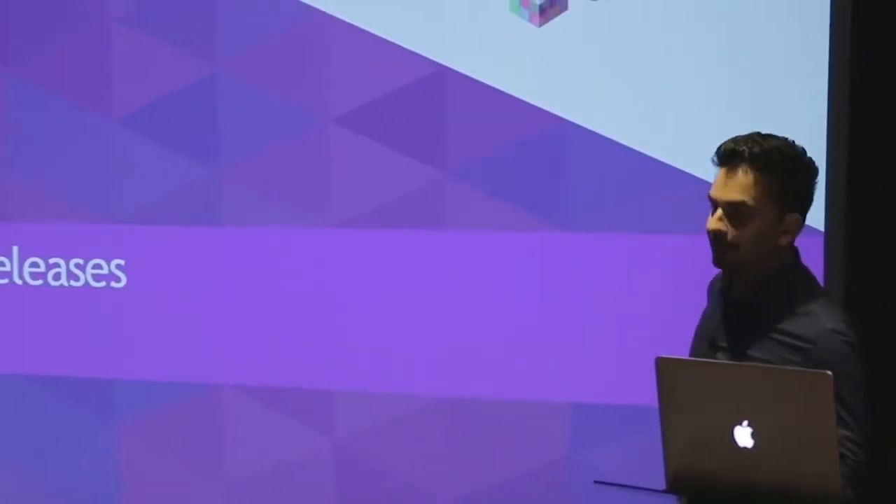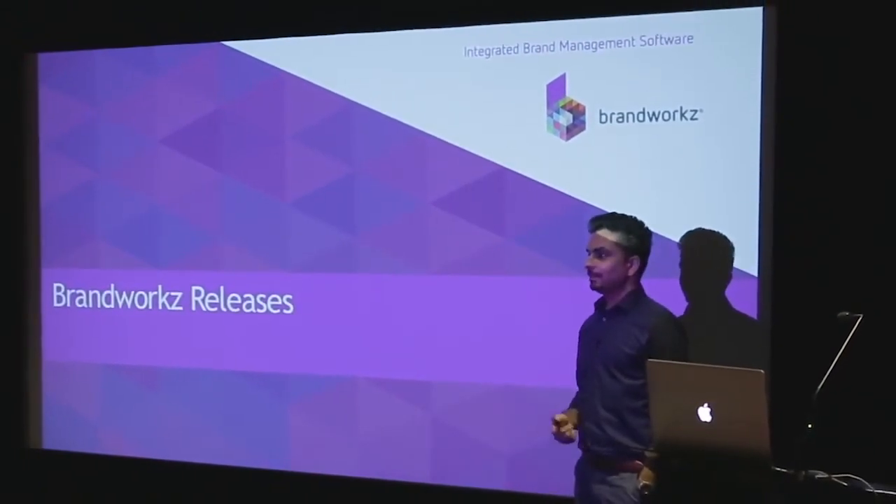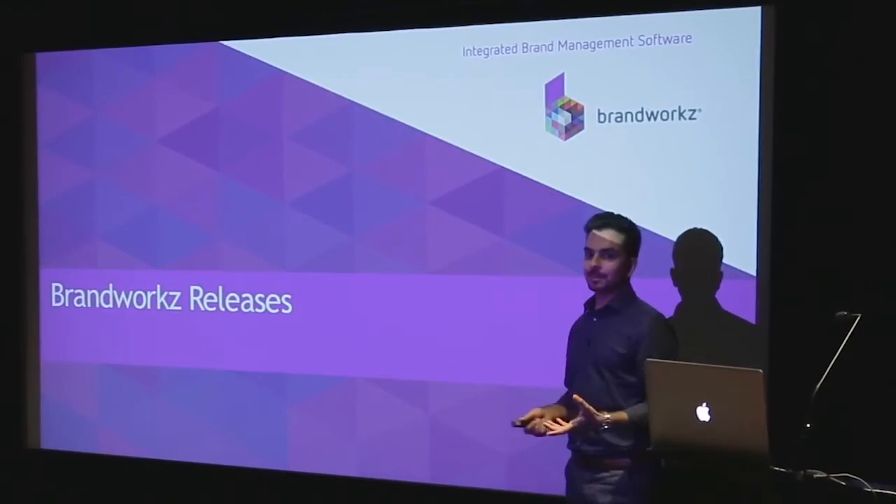Firstly, thank you for coming down. I know some of you have come from a long way to this client share and it's good for us to meet you and talk to you.